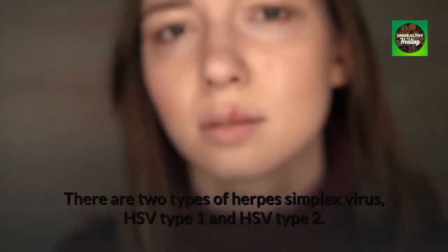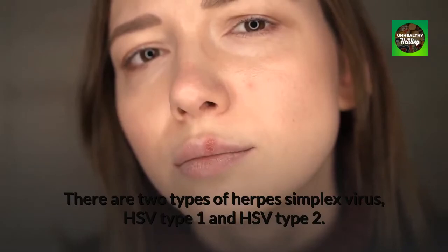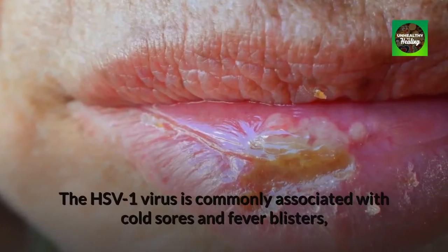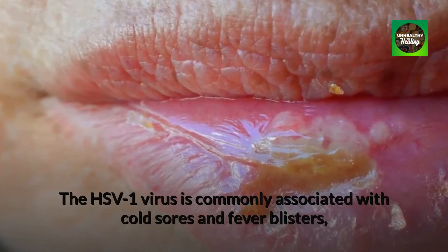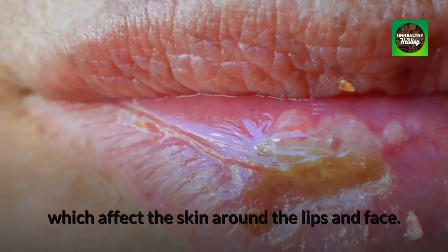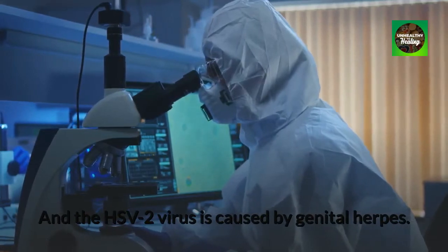There are two types of herpes simplex virus: HSV type 1 and HSV type 2. The HSV-1 virus is commonly associated with cold sores and fever blisters, which affect the skin around the lips and face. The HSV-2 virus causes genital herpes.